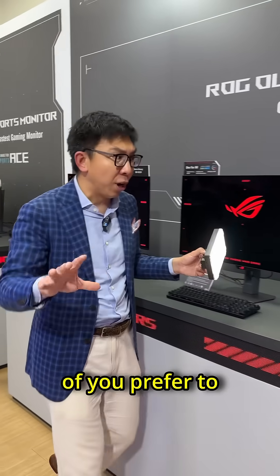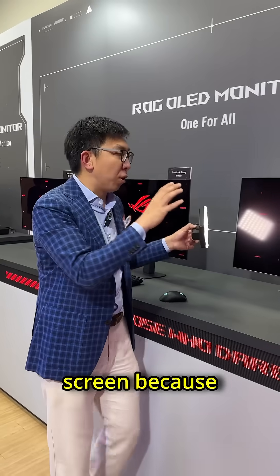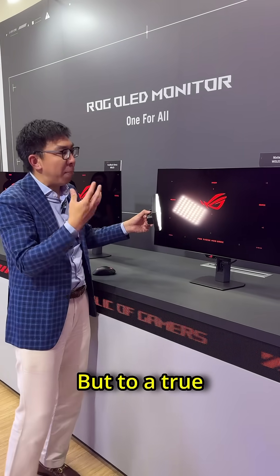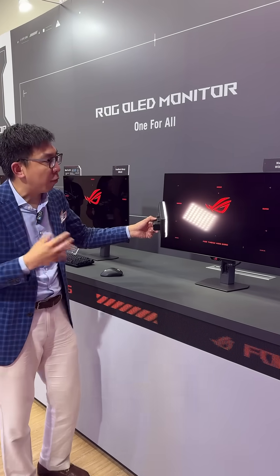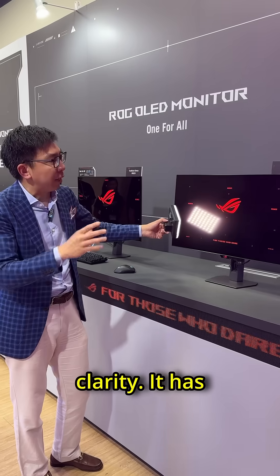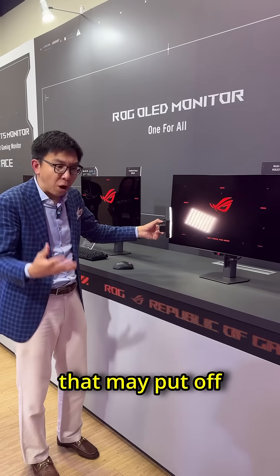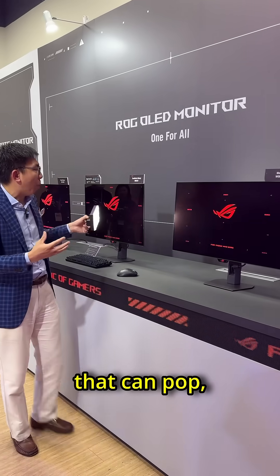Some of you may prefer to use a matte screen because this type of matte screen suppresses reflections extremely well. But to a true videophile like myself, it loses some clarity. It has that sort of haziness, that sort of grain that may put off some of you who like an image that can pop.